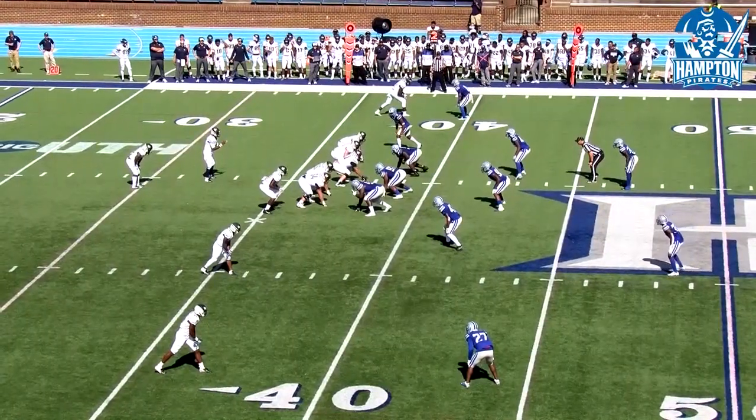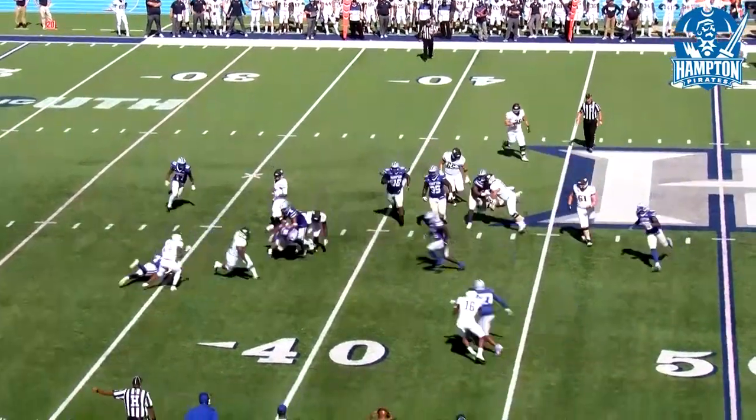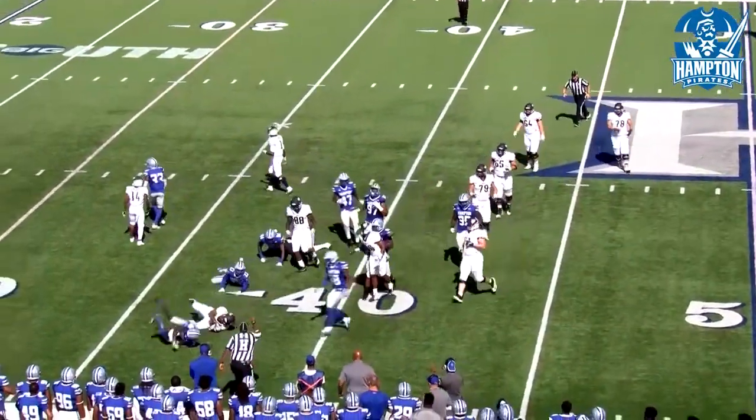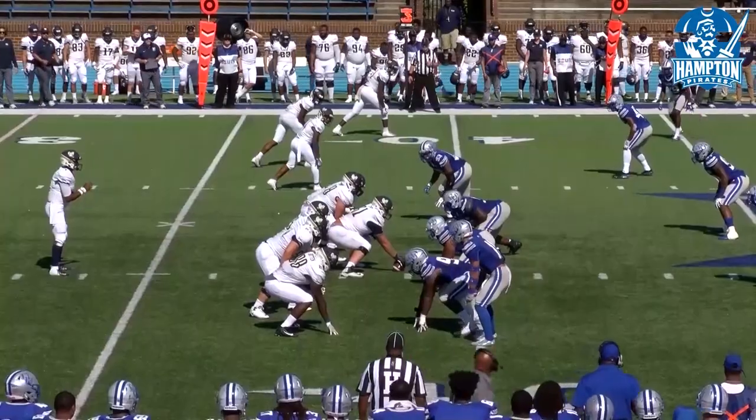Sending a man in motion. Three receivers this time for Charleston Southern. There's the option, as you talked about, Gerald. Pitch out to the outside for Charleston Southern, need to get to their own 44-yard line.